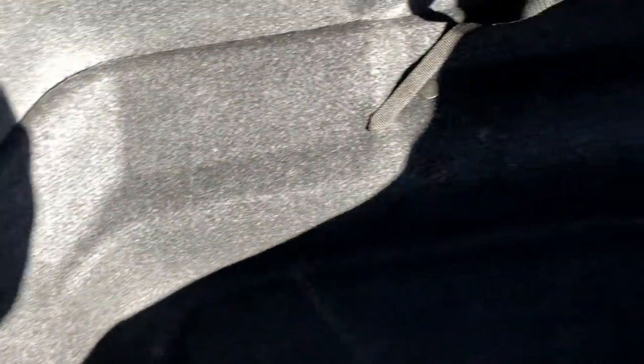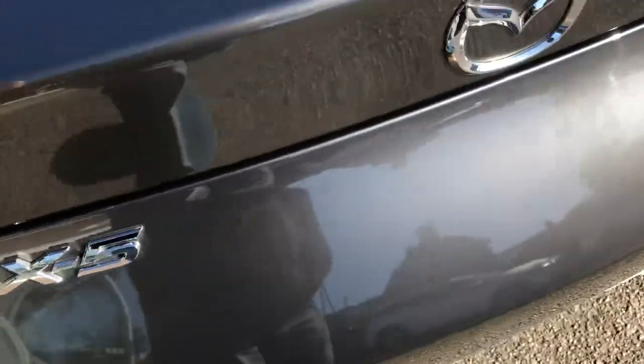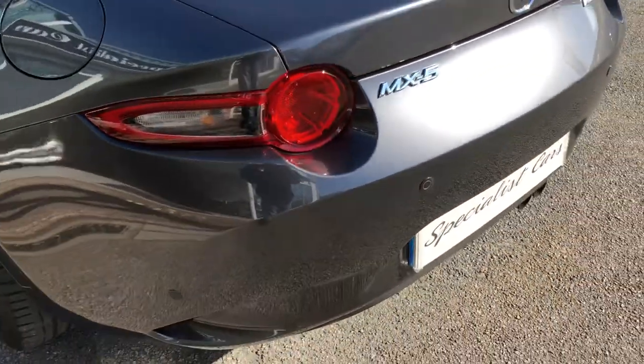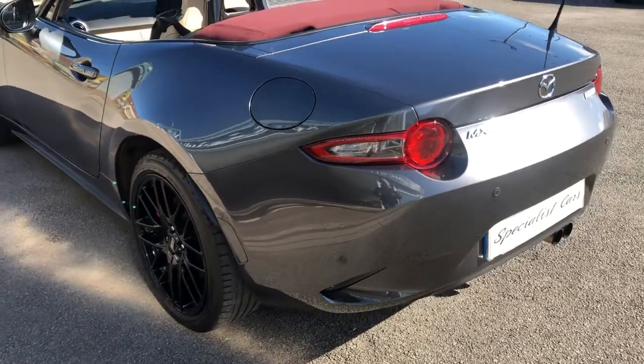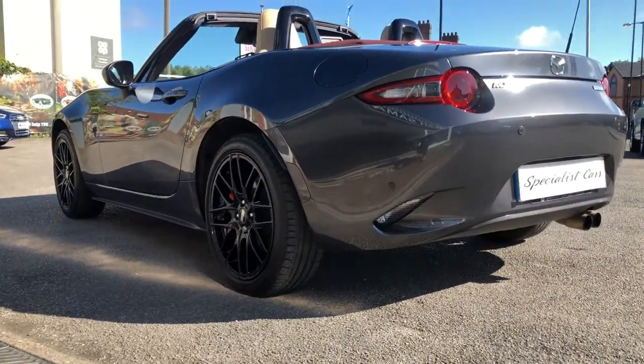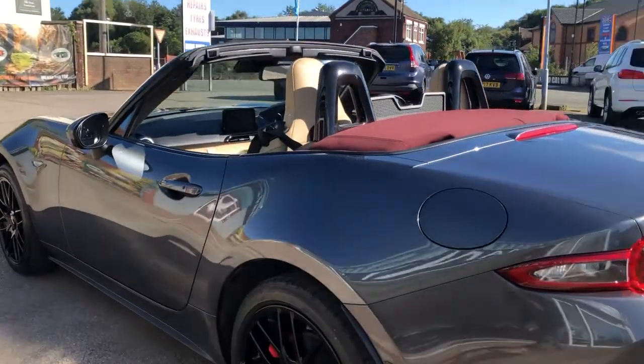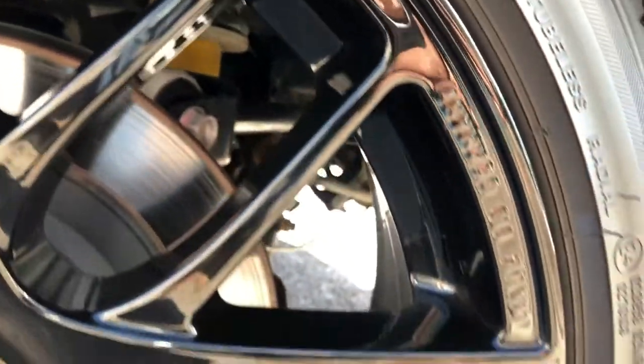Good sized boot — quite deep actually. You can fit a couple of cases in there for a nice weekend away. All nice and clean in there, not been abused, no damage. Bodywork is absolutely perfect all the way around — just gorgeous all the way. All the wheels in gloss black, great condition, no damage on those.